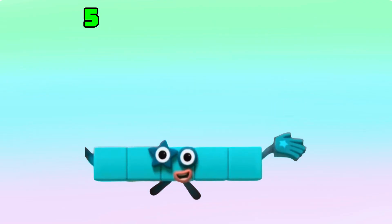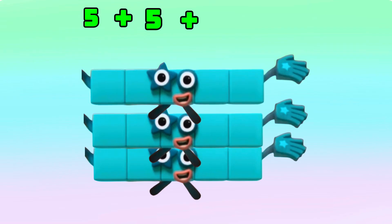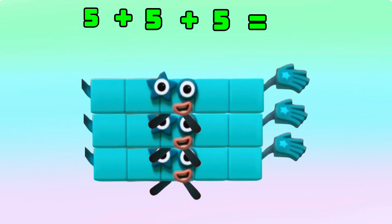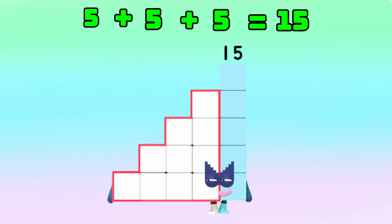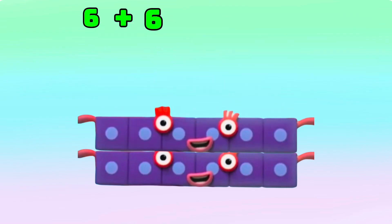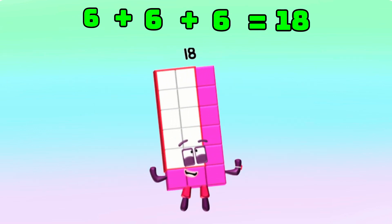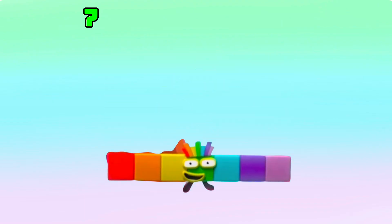5 plus 5 plus 5 is equals to 15. 6 plus 6 plus 6 is equals to 18. Let's try another one.